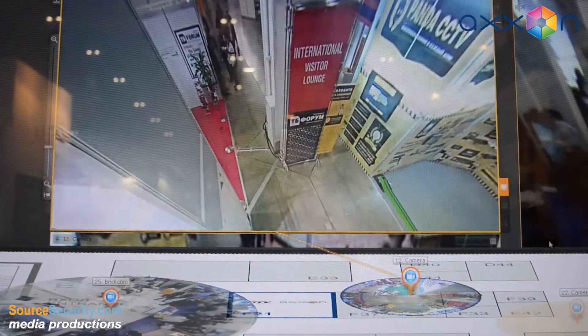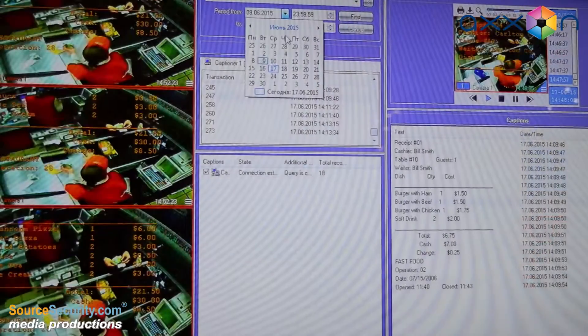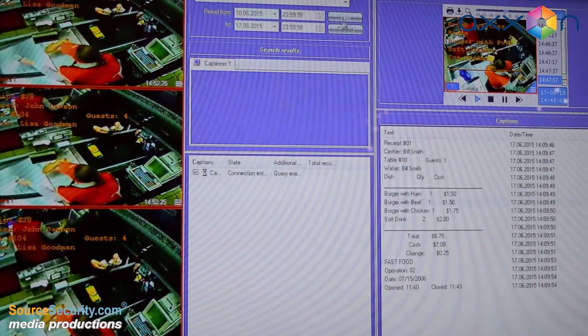For example, an operator can classify alarms with one tap. Axon Next user interface has automatic modes which enables hands-free surveillance.